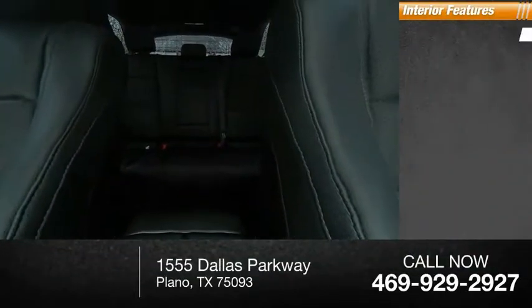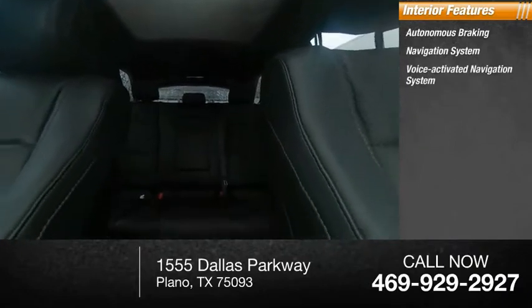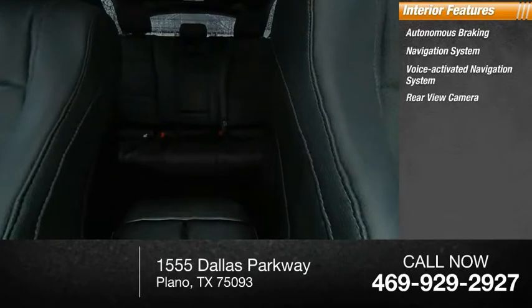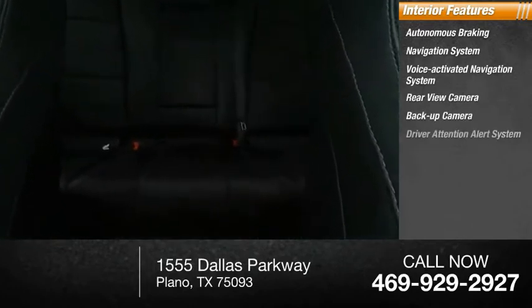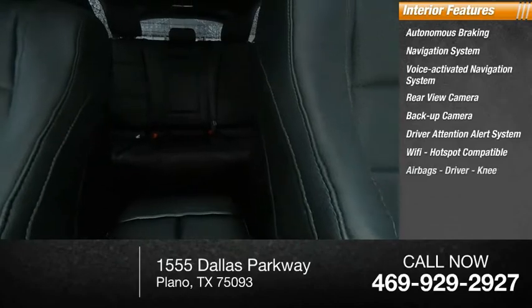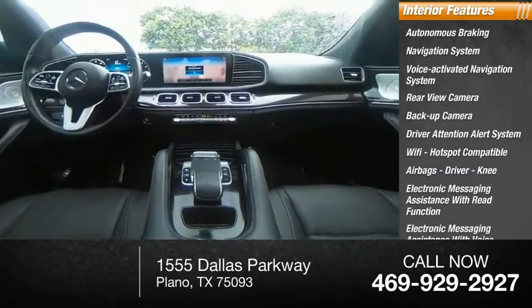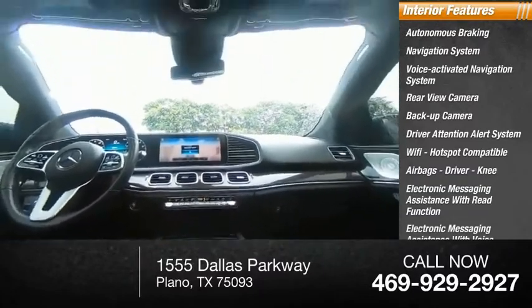Inside you'll find autonomous braking, navigation system, voice-activated navigation system, rear view camera, backup camera, driver attention alert system, Wi-Fi hotspot compatible, airbags including driver and knee, electronic messaging assistance with read function, and electronic messaging assistance with voice recognition.